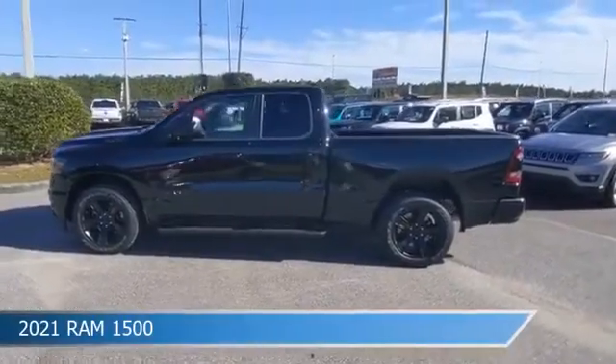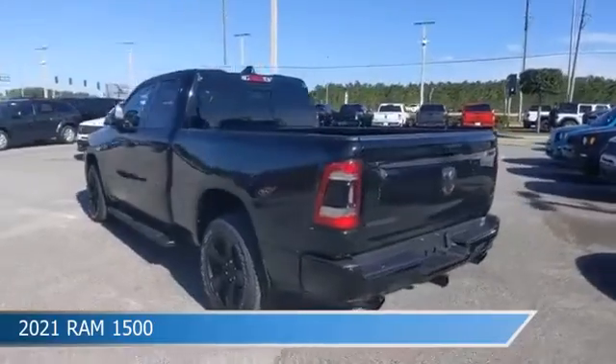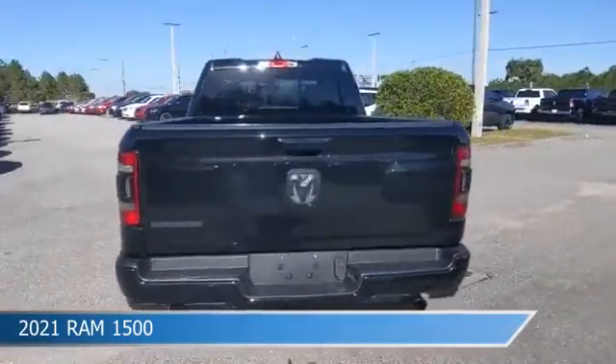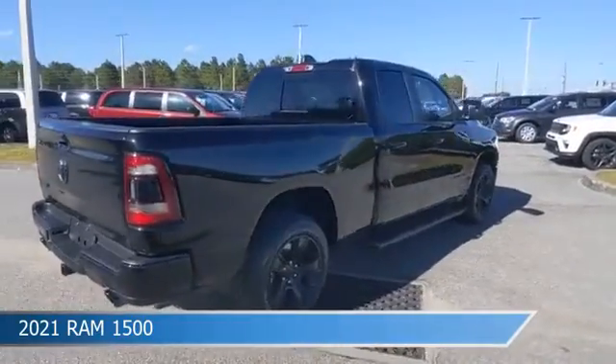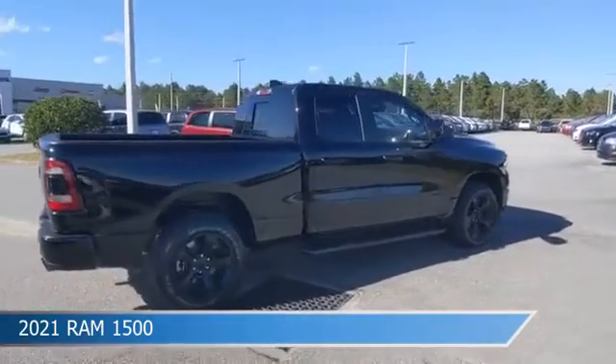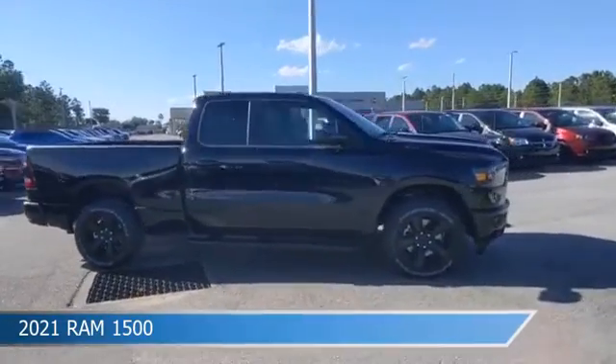Take a look at this 2021 Ram 1500, equipped with an automatic transmission in diamond black crystal pro coat. This truck comes with some great features including adjustable pedals, blind spot monitor, alloy wheels, Android Auto, and more. Come in and check it out today.